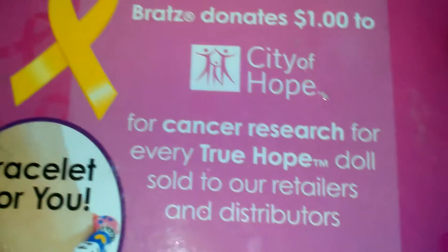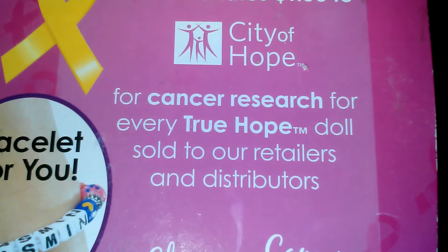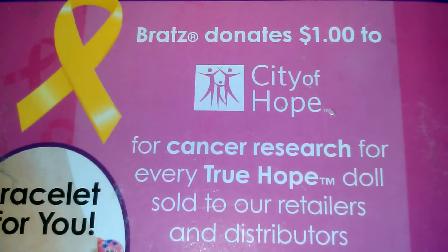The back says that for cancer research, for every True Hope doll sold to their retailers and distributors, they donate a dollar. It's so cool!